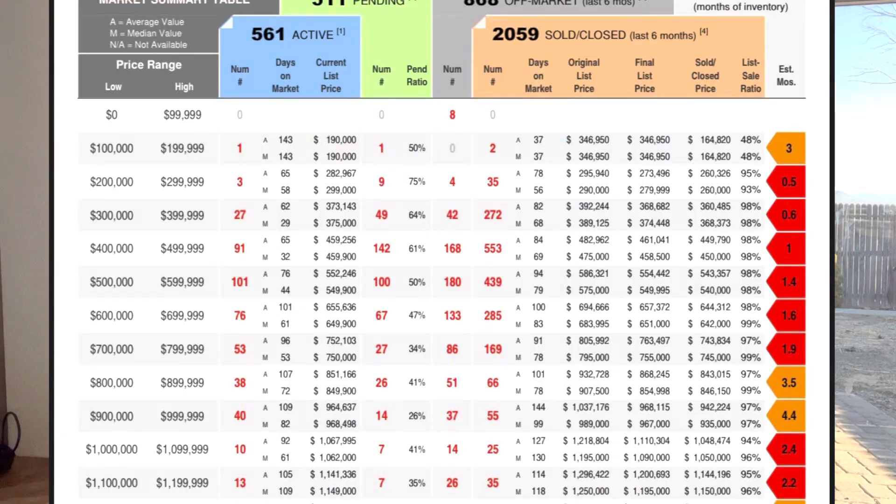Let's talk absorption rate. Several months back I was thinking it was going towards a buyer's market — I was off. It turns out the absorption rate is 1.6 months. That's all the inventory in Reno Sparks — it would take just 1.6 months for the current inventory, under current conditions, to be absorbed and eaten up by buyers. That's not much time. There's a lot of demand.